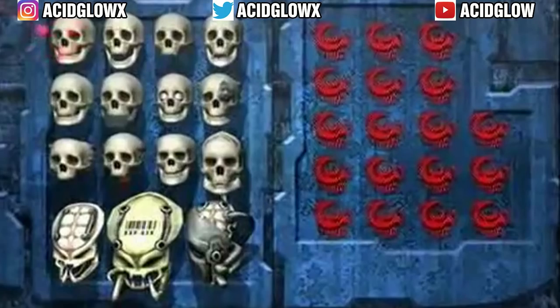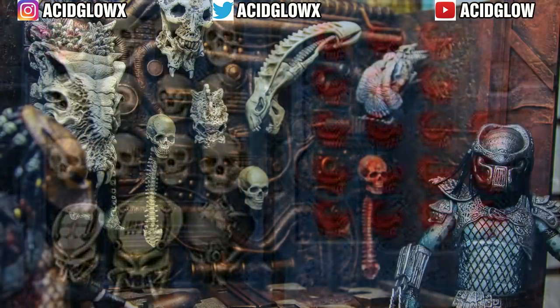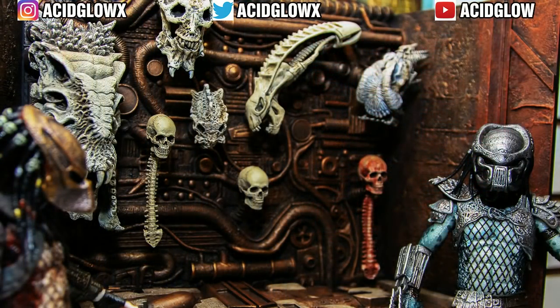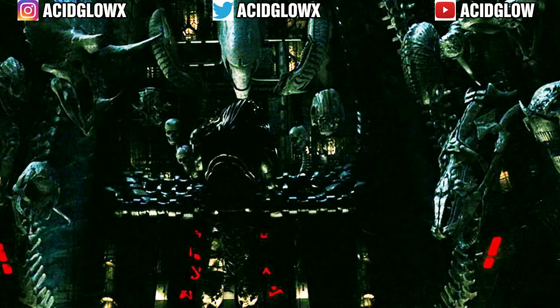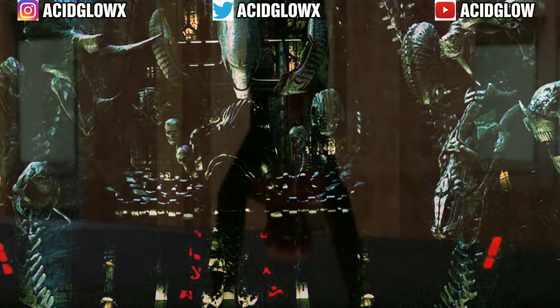Depending on the size of the trophy collected, the predator may choose to display it in their trophy room or wear it on their body as an attachment on their armor. The most commonly known item to collect as a trophy is the skull with the spinal cord attached to it. These items would be cleaned of any flesh, muscle, blood, and brain before being displayed as a trophy.